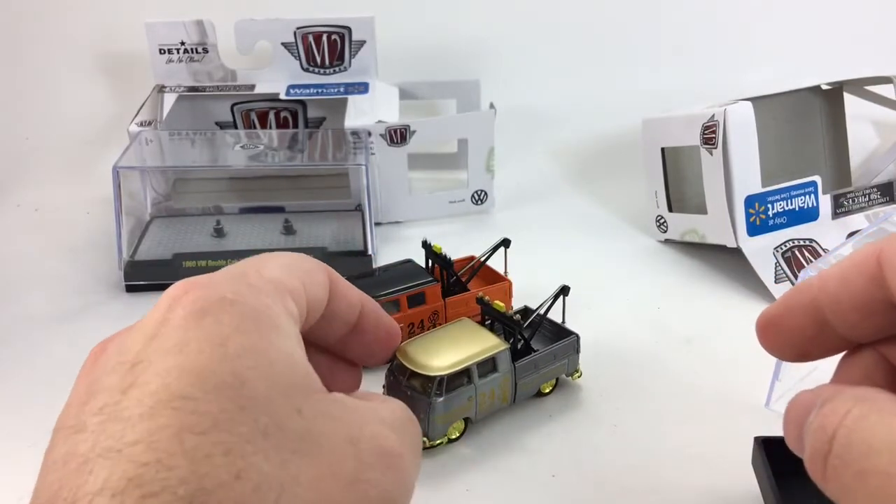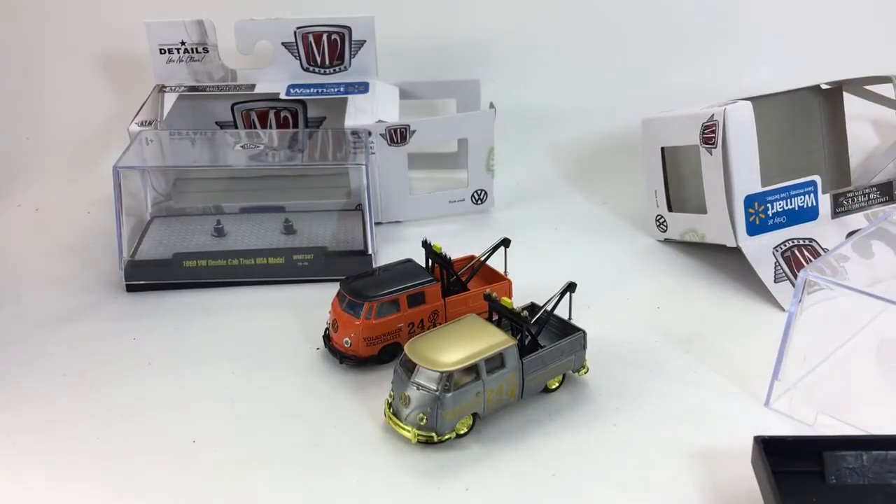I'm probably not gonna pick up the rest of the set. Greenlight's got some of these coming out — I'll probably buy, I don't know. It's not my favorite casting in the world, but I thought this tow truck was awesome and it definitely has a place in my collection. Anyways, thanks for watching guys — please check out my other videos, like and subscribe if you haven't already. Thanks for watching, have a great day.